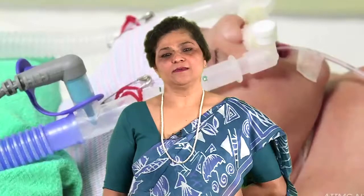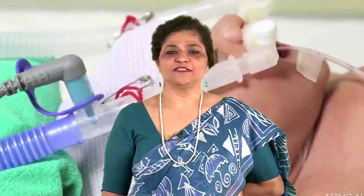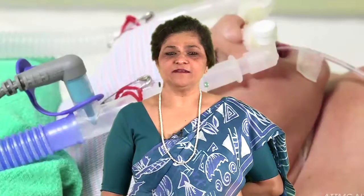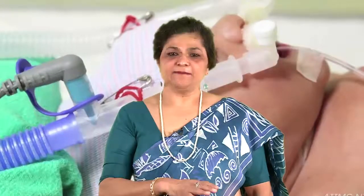In this webinar, we will learn about the science behind and the physiology of antenatal corticosteroids, continuous positive airway pressure or CPAP, and surfactant. We will understand how antenatal corticosteroids work, how CPAP works, and the mechanism of action of surfactant. In addition, we will learn the synergism between antenatal steroids, CPAP, and surfactant in the management of a preterm neonate with respiratory distress syndrome.